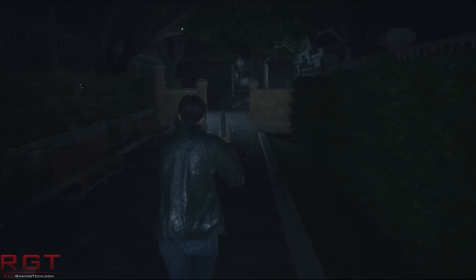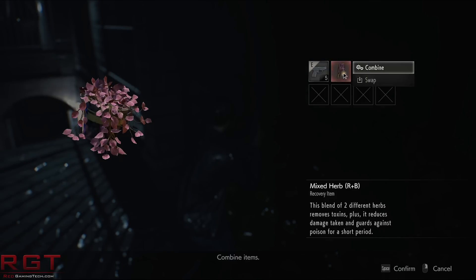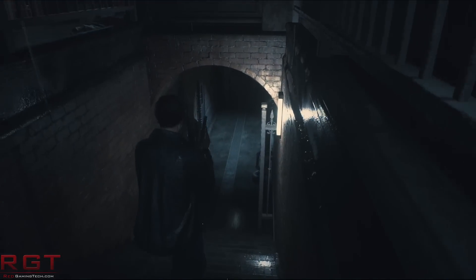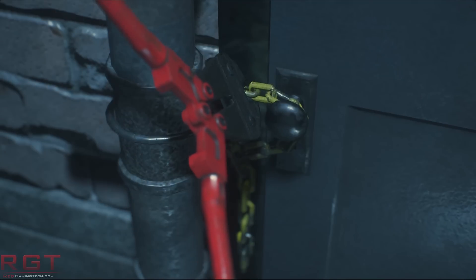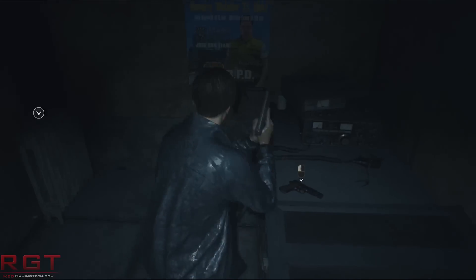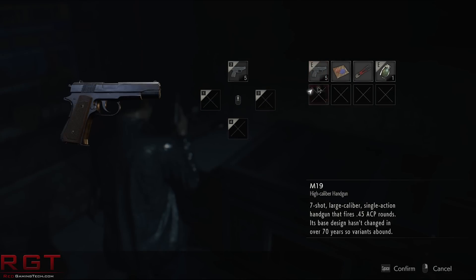Capcom released a press release — linked in the description — revealing that the RE2 remake has done very well: it's achieved more than 5 million units in sales, making it more popular than its original PS1 release. It shifted 3 million copies during its launch week, hit 4 million sales in March, and has now passed 5 million — just in time for the Resident Evil 3 announcement.